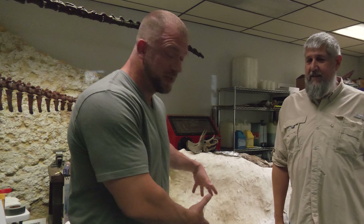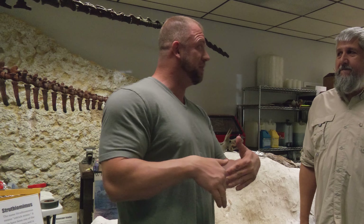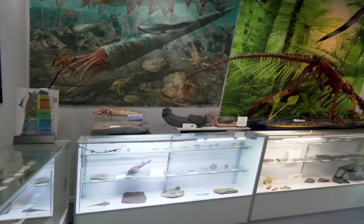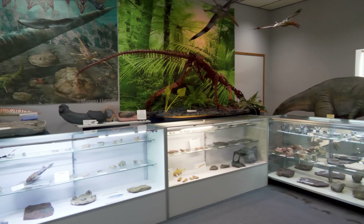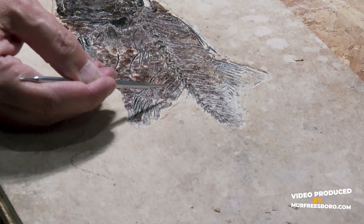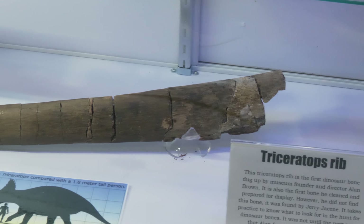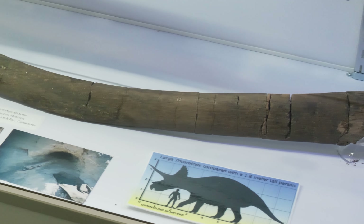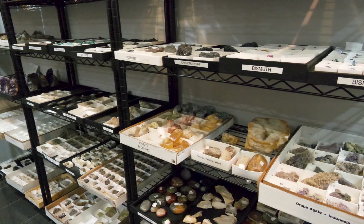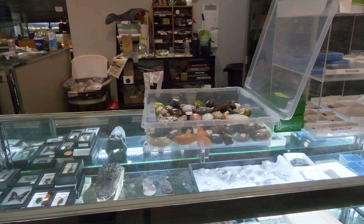Murfreesboro, we've got an actual Triceratops skull here — come see it for yourself! For those who haven't been here, what else do you have? We've got lots of dinosaur bones — I've been digging dinosaur bones for 14 years — bones from T-Rex, more Triceratops, and dozens of other dinosaurs. We also have Tennessee fossils, rocks, minerals, meteorites, Native American artifacts, and a good collection of modern animal skulls.